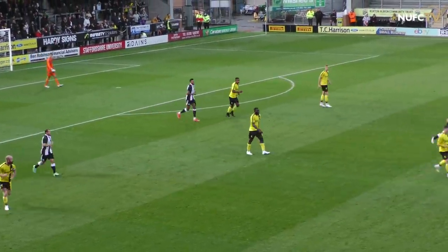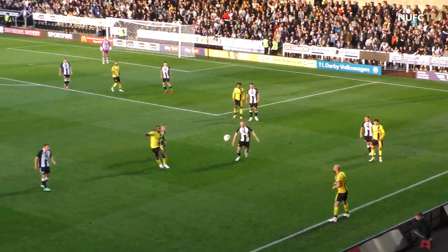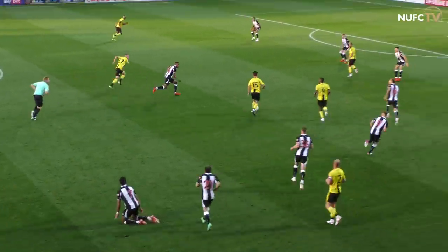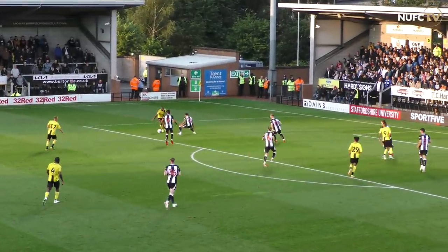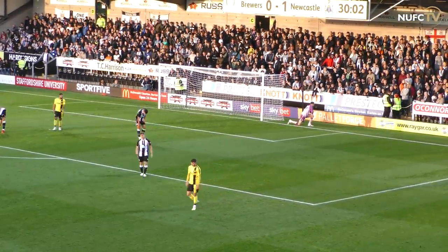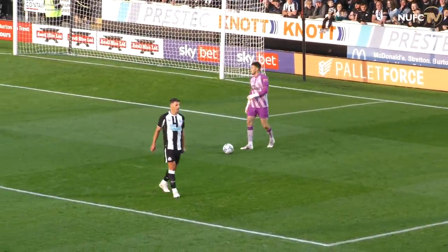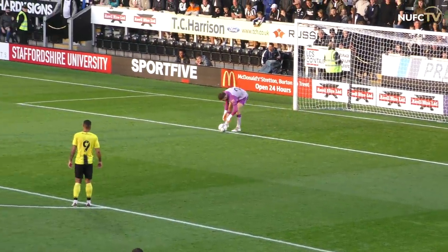Newcastle's front two linking up nicely. Steve Bruce still watching on pitchside. Jimmy Floyd Hasselbaink hasn't sat down either. Up to Joe Linton, tries to get there before O'Connor — can't do so. Burton possibly with an opportunity now through Lucas Aikens, back to Hamer, who swung one towards the far post. Tom Hamer, the left-back with his right boot — cut across it. And Freddie Woodman was scrambling. It didn't bend back in and went behind for a goal kick, crashing off the advertising board. But that is the closest that the League One team have come.